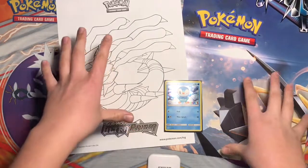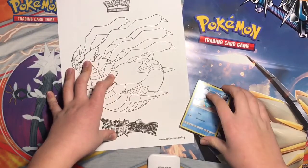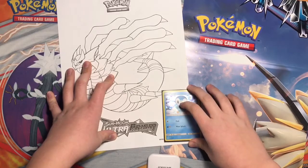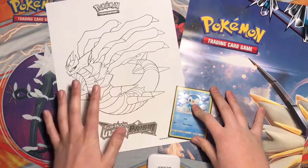Compared to all the other Toys R Us events, this one has way less stuff, because it usually has like a checklist. You can check out my Crimson Invasion one and my Burning Shadows one to see what I got.